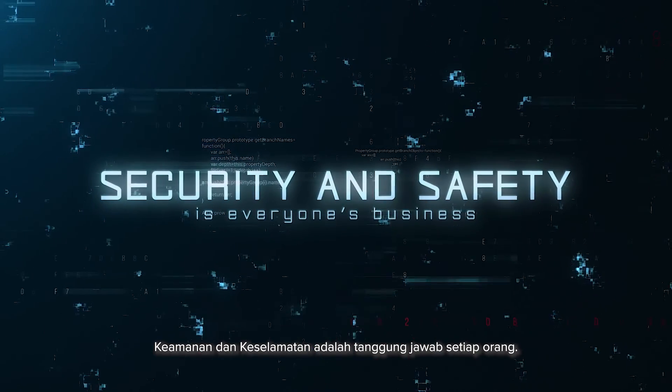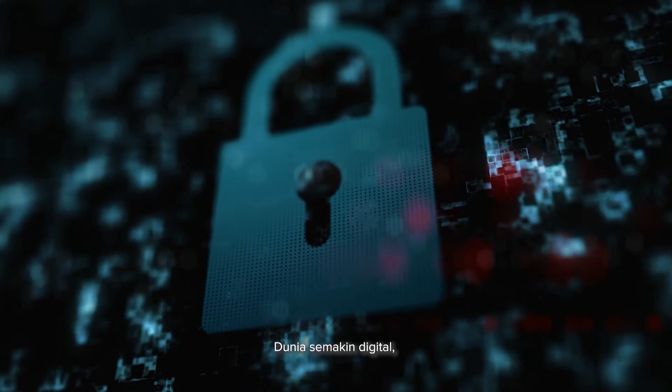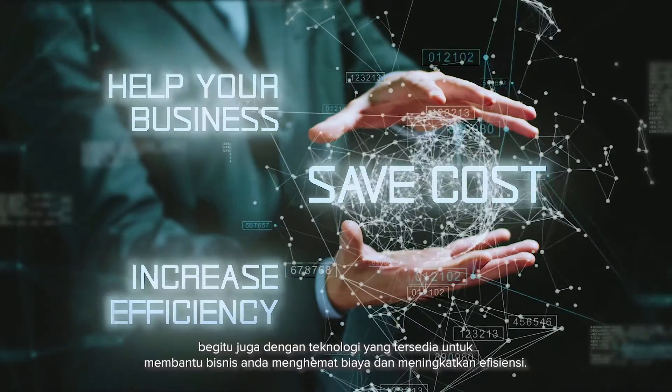Security and safety is everyone's business. As the world is increasingly more digitized, so are the technologies available to help your business save costs and increase efficiency.